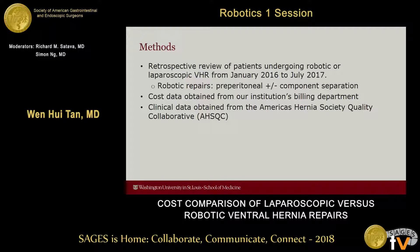Robotic repairs were performed by placing mesh pre-peritoneally or in the retrorector space with or without a component separation. Cost data was obtained from our institution's billing department, and included costs associated with the acquisition of the robot itself, maintenance, repair, sterilization, and depreciation. Professional wages for OR staff were included, but not for physicians such as the surgeon or attending anesthesiologist. Clinical data was obtained from the America's Hernia Society Quality Collaborative, or the AHSQC.